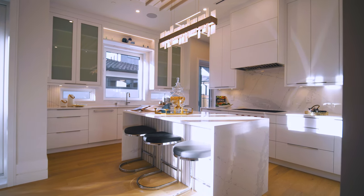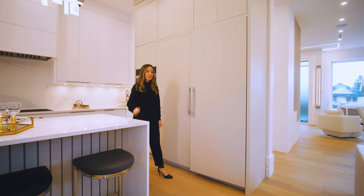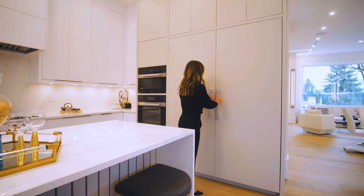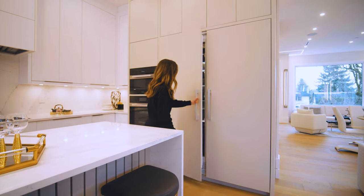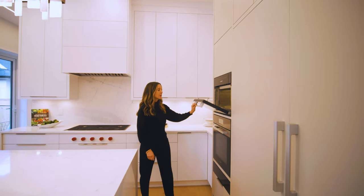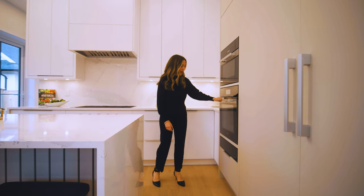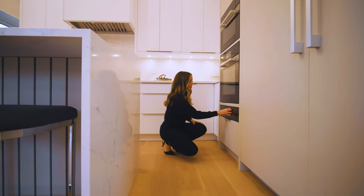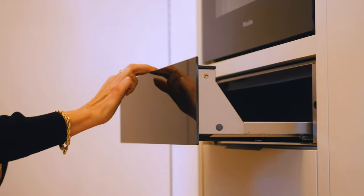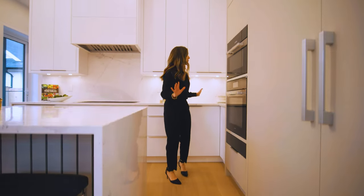Here, all panelled, we have a top-of-the-line Gaggenau fridge and freezer — with a slight tap of the hand it opens up nice and smoothly. Over here we have a Miele microwave, and down below a combi steam oven, plus a warming drawer — very convenient when you're cooking various items — and then some more storage. Ample storage throughout the kitchen.